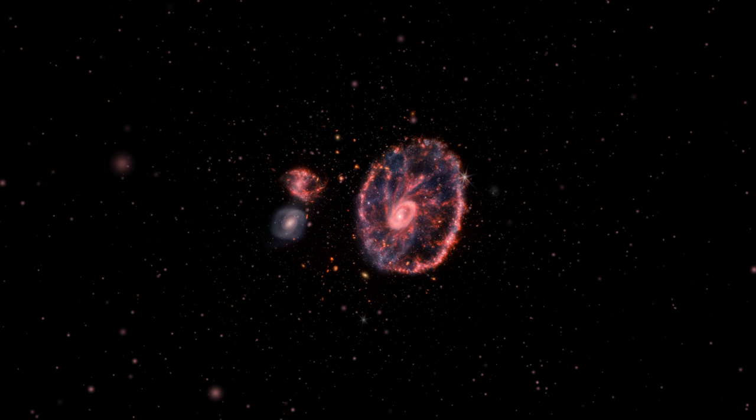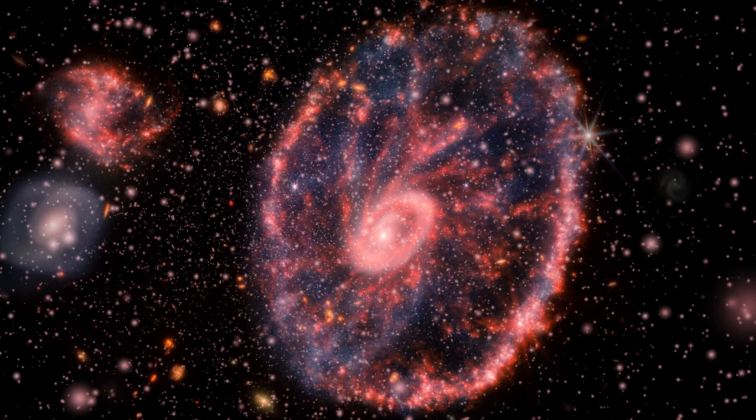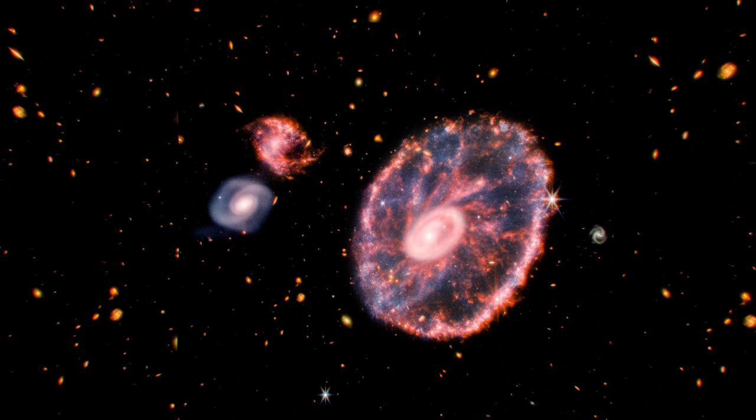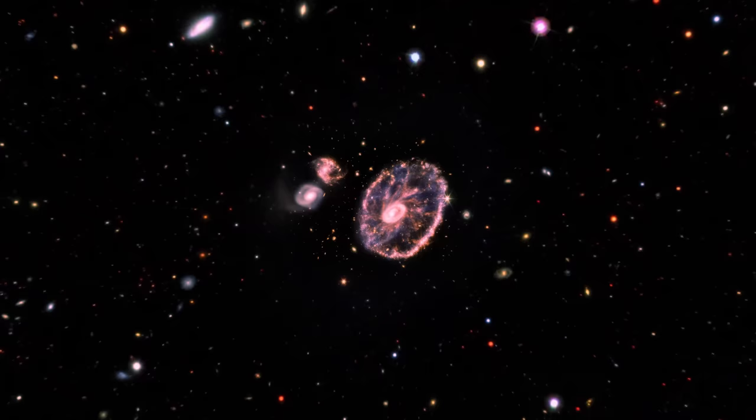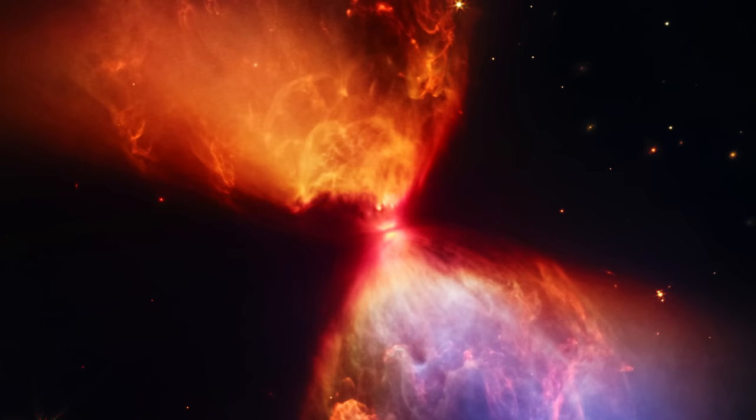Moreover, Webb discovered that the core of the wheel contains a large amount of hot dust and that the brightest regions emanating from the center contain many young stars. That is, as the galaxy expands, it pushes dust and gas outward, forming stars. The Cartwheel galaxy is still transforming after the collision, so further observations by Webb could reveal more of the mysteries of this galaxy and also look at the star-forming process.